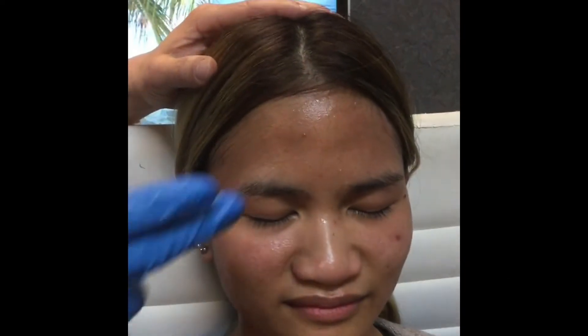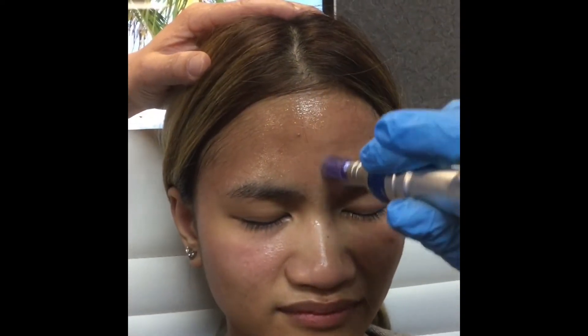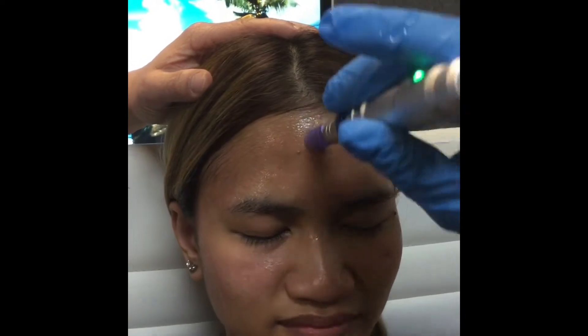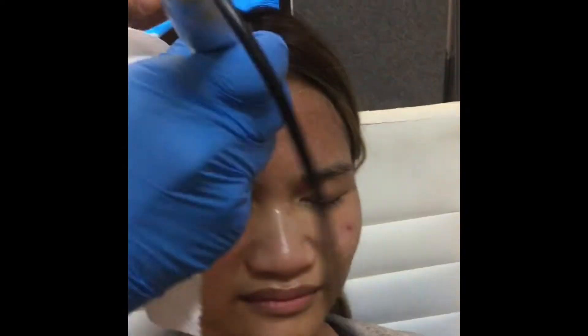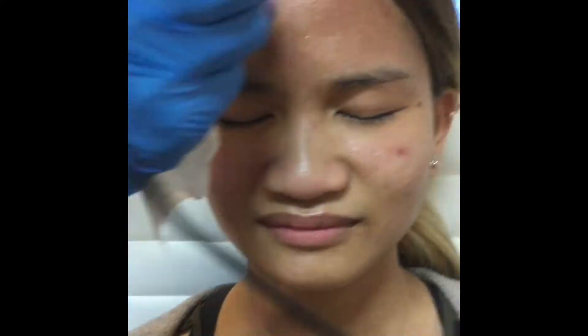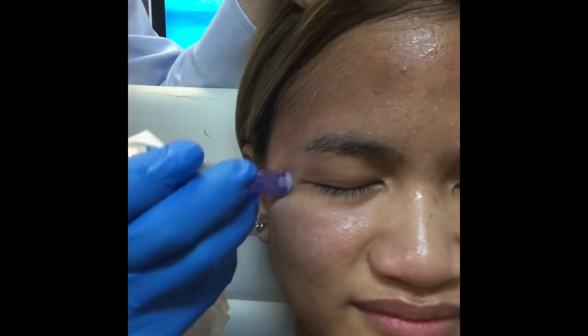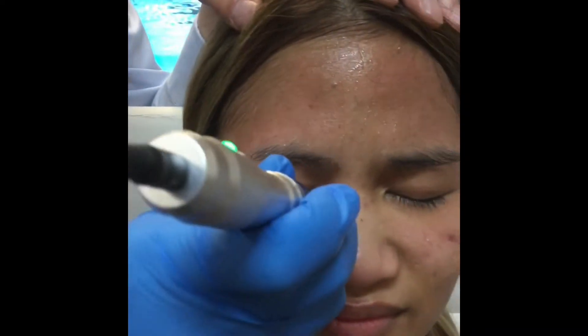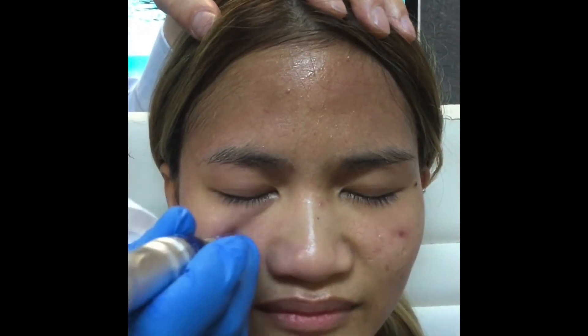Currently we're applying the serum to the skin — it helps the microneedling pen to glide over the skin. Here we go. We're going to carefully glide the pen over the skin.